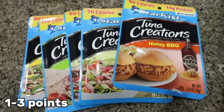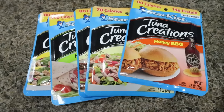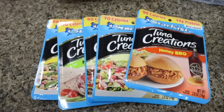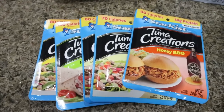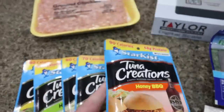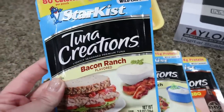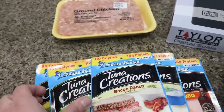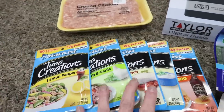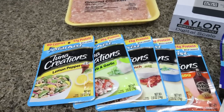I was so excited that Walmart had so many of these tuna creations. I have really fallen in love with these — it is such a great way to get in protein. I've been using my simple meals crackers, or really any type of cracker, to dip in this, and it is such a good lunch or even a snack. I grabbed some new flavors: honey barbecue, which I haven't tried; ranch, which is really good; bacon ranch, which I've never seen before and sounds really good; urban garlic; and lemon pepper. I did try the ranch and the lemon pepper — they were both really, really good. These are great portable ways to get in protein.